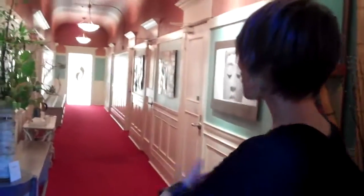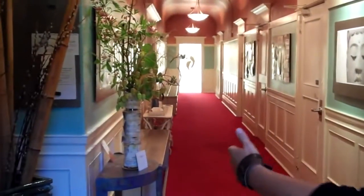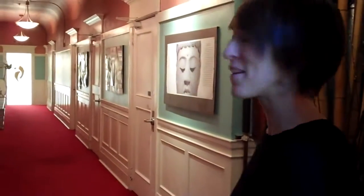Hi, welcome to Studio Nia. This is on the fourth floor of the Pythian building and we have a gorgeous red carpet for you to descend into the studio with, and this is where we host all of our Nia classes.